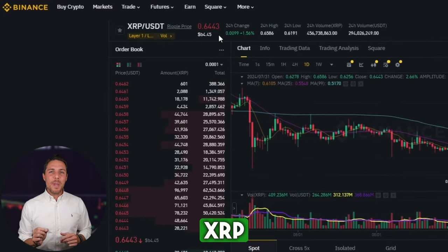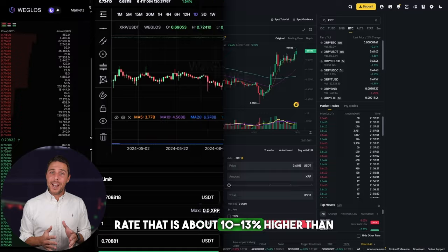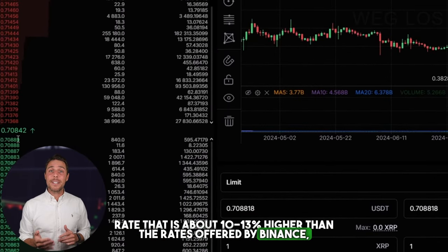Weglos provides an XRP rate that is about 10 to 13% higher than the rates offered by Binance, Bybit, or Coinbase. Here are some ways to make money by buying XRP on popular platforms like Binance, Bybit, or Coinbase, and then selling it on Weglos. People have been reporting profits of 10 to 13% per sale on Weglos.